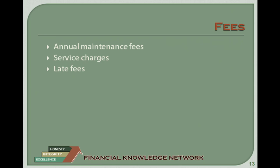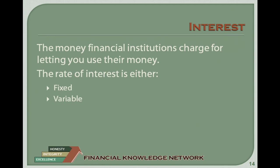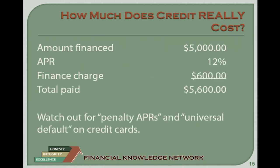Truth in Lending Disclosures: Credit terms can be confusing because of the various rates and fees lenders charge. The Federal Truth in Lending Law requires banks to state charges in a clear and uniform manner so consumers can easily compare the actual cost of borrowing. Lenders must disclose the amount financed, annual percentage rate (APR), finance charge, and total payments.